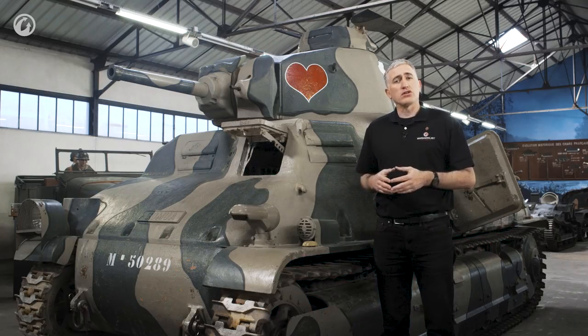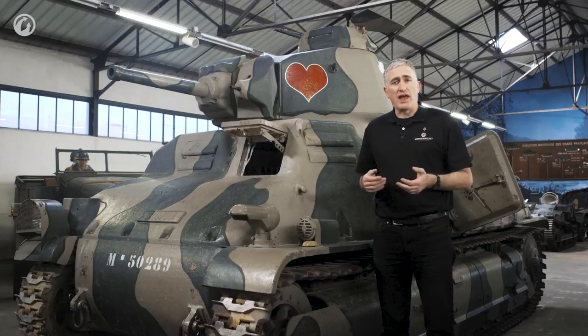In German service, the vehicle could be found anywhere from Norway to Yugoslavia. In addition to the Germans, it was also used by Italy, Bulgaria, and Hungary.